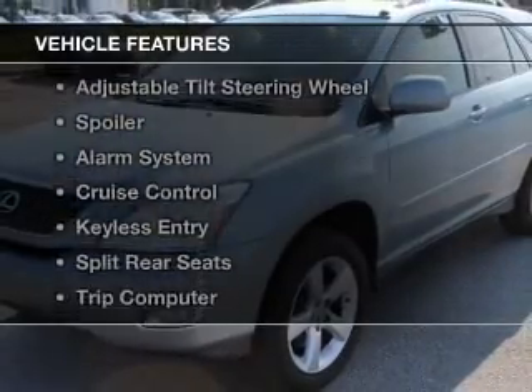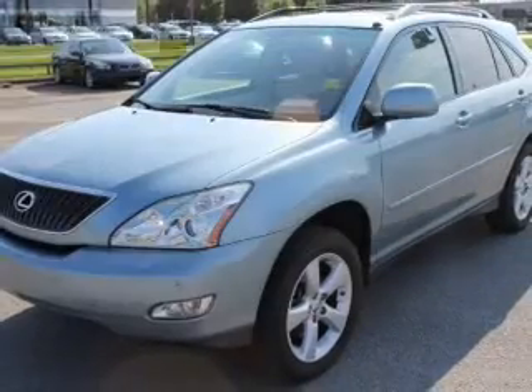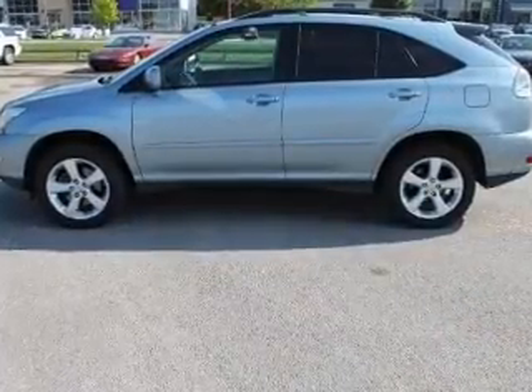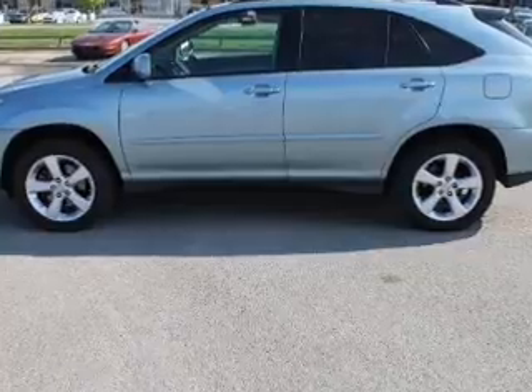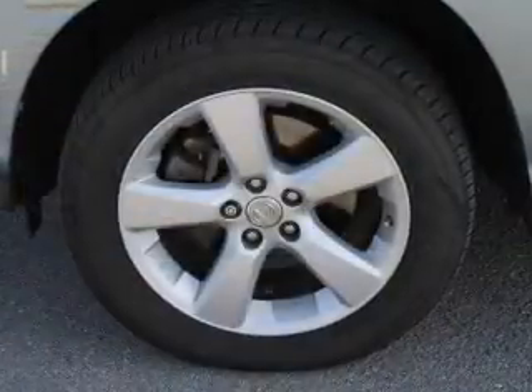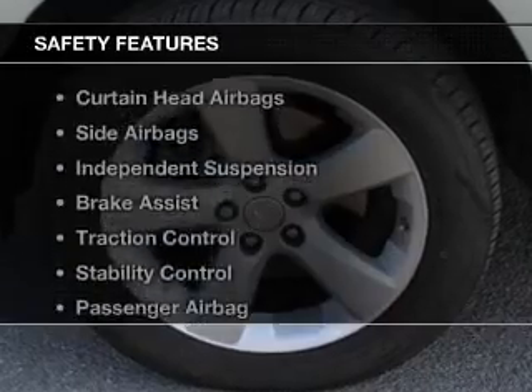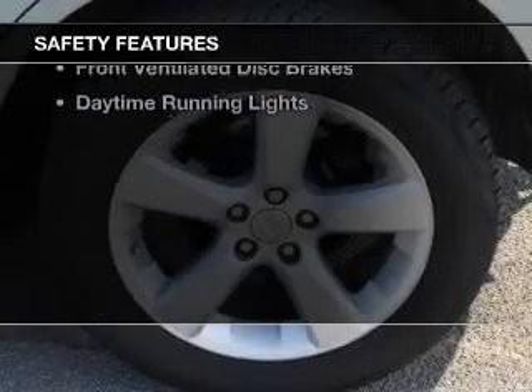The features include auto-dimming mirrors, dual-temperature controls, automatic climate control, an adjustable tilt steering wheel, a spoiler, an alarm system, cruise control, keyless entry, split rear seats, and a trip computer.